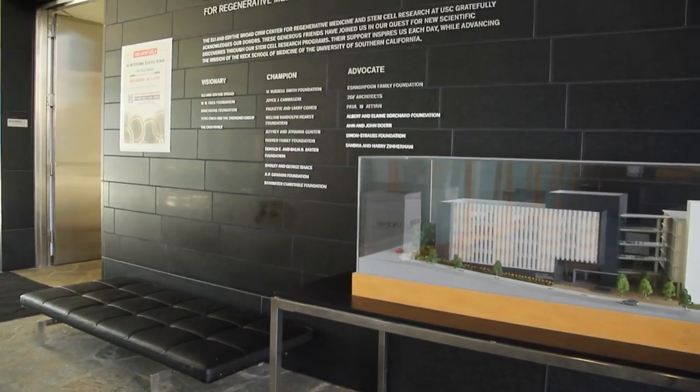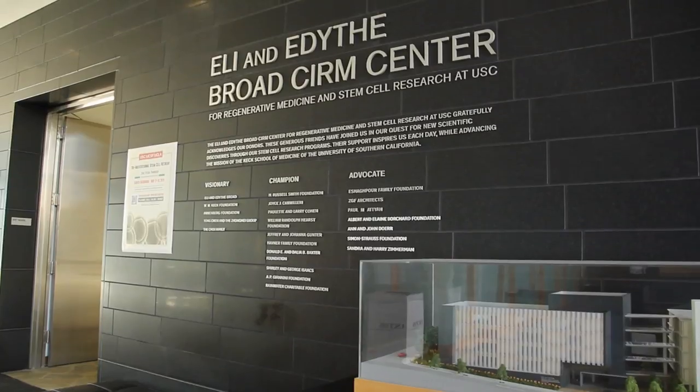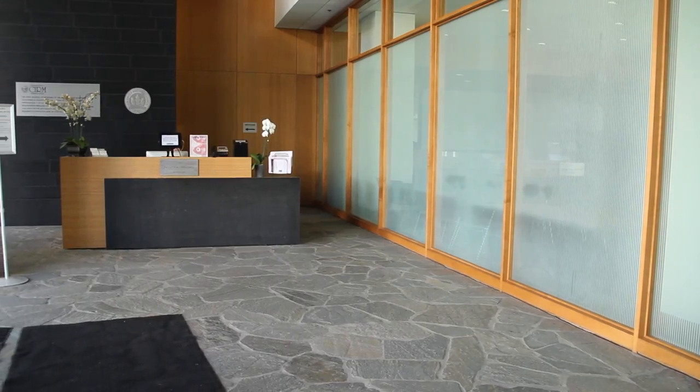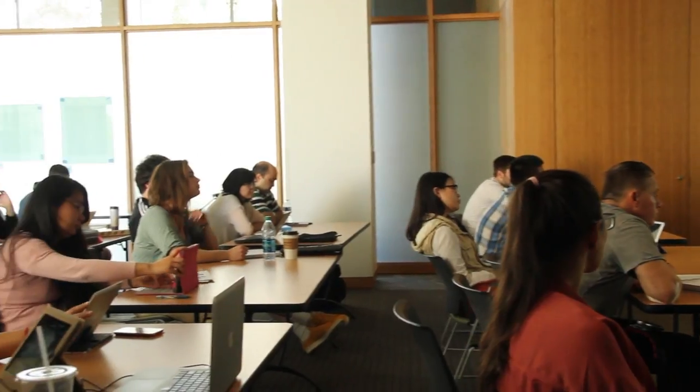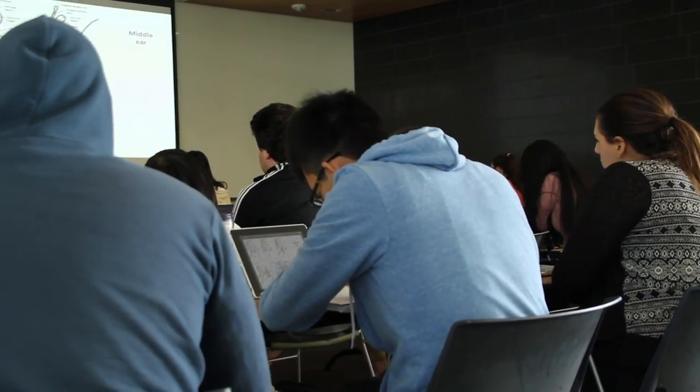Hi, I'm Andy McMahon, the director of the Eli and Edith Broad CERN Center for Regenerative Medicine and Stem Cell Research at USC. I'd like to welcome you to our building today and give you a quick talk, show you what we're doing and where we're doing it. On this first floor, you're looking at the opening entryway and the seminar room, which is a vital part of bringing together people to talk about research across the university.